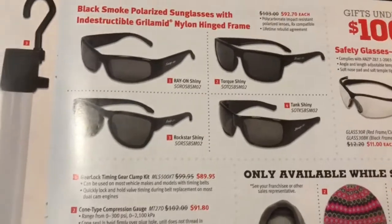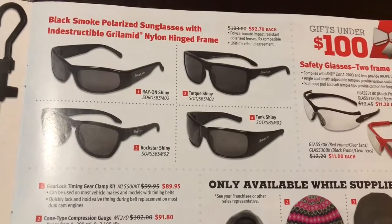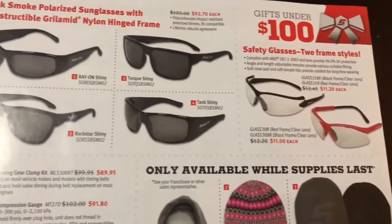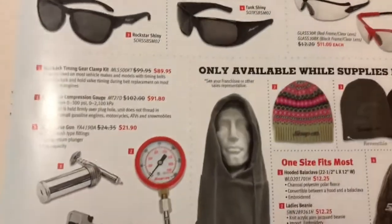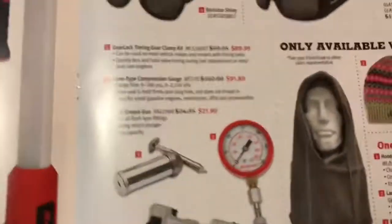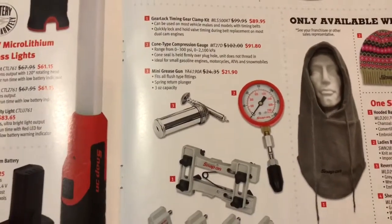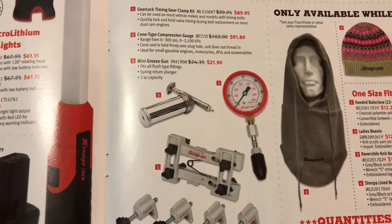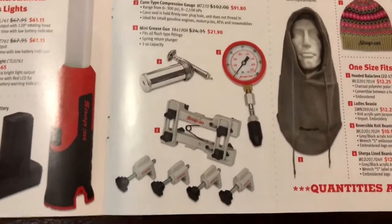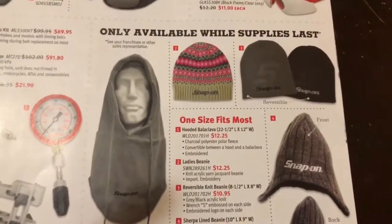Sunglasses, safety glasses. And they've got the mini grease gun, the cone compression tester, timing gear clamp, and they've got some beanies.